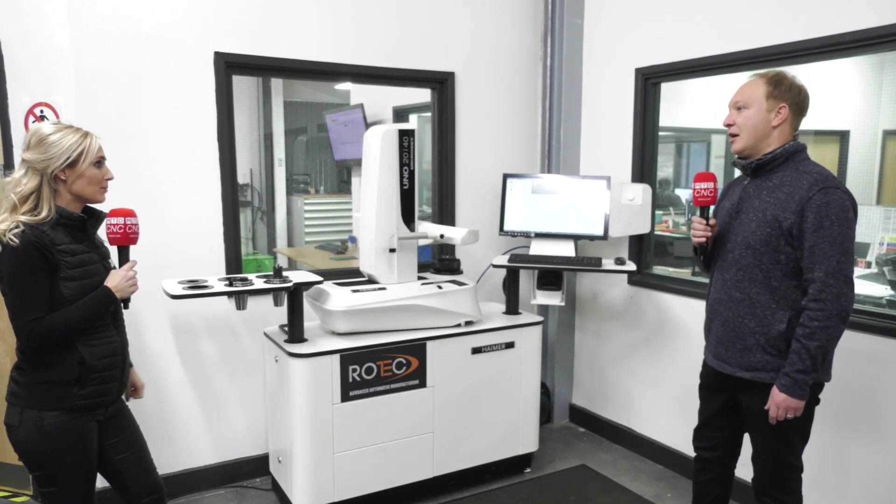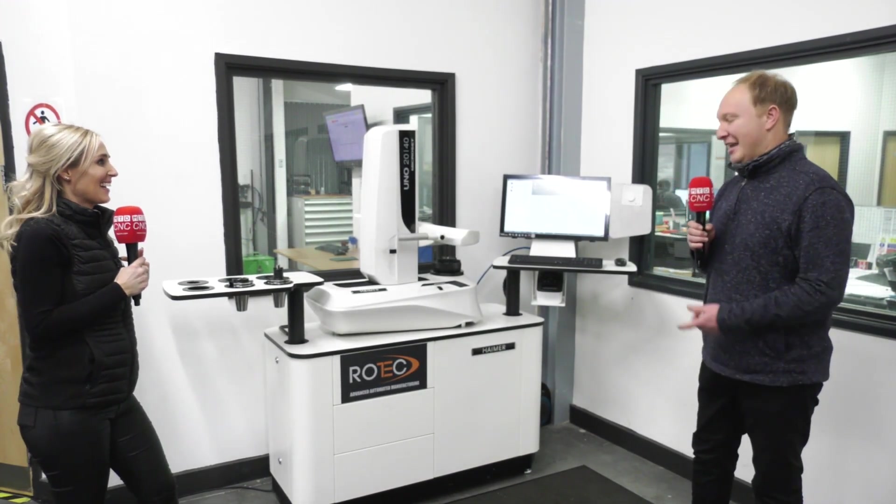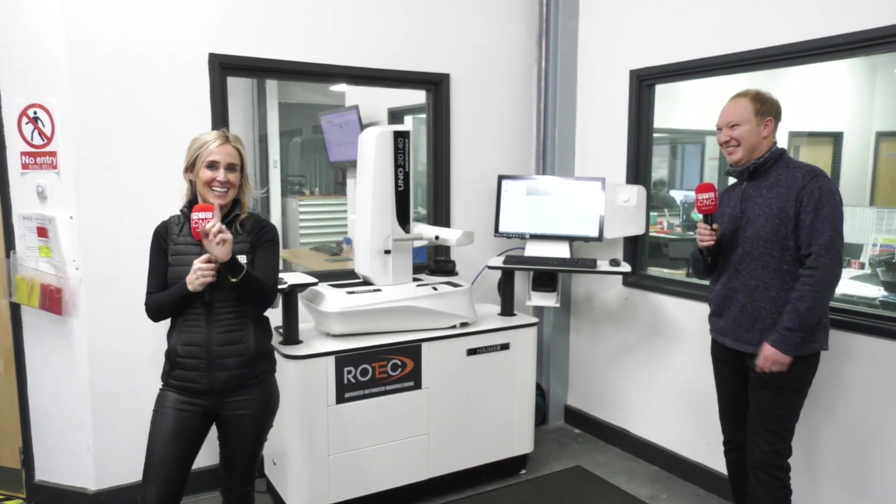And how easy is it? Absolutely a doddle to use — anyone can do it. Can I do it? Even you. Maybe later.